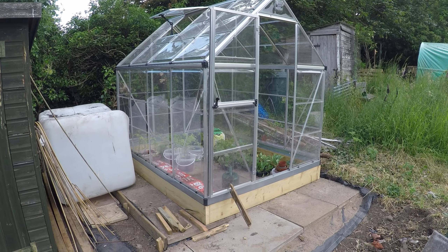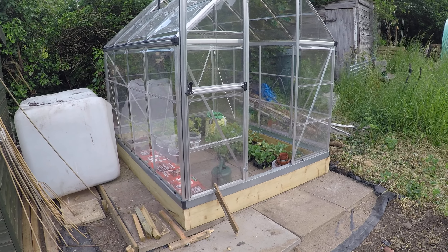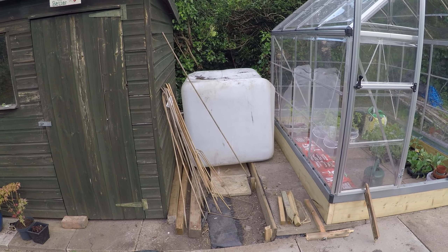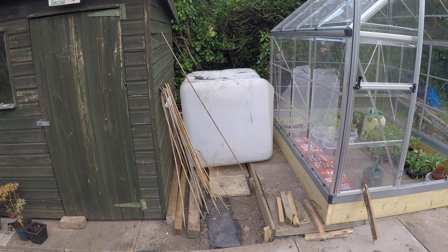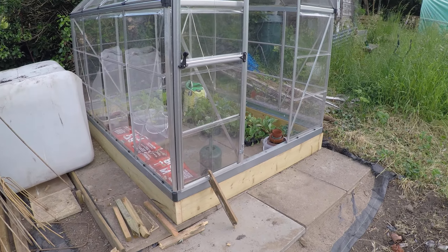The greenhouse is finally in, full of plants. The old IBC there was just to give me an idea of spacing I needed, but there is a new one coming when I get it collected.